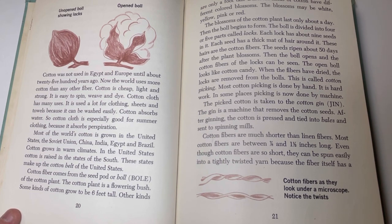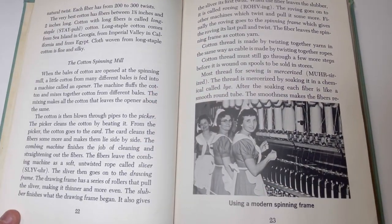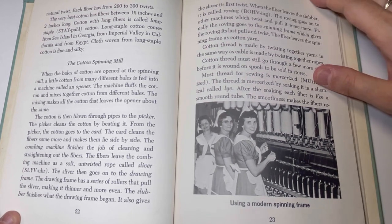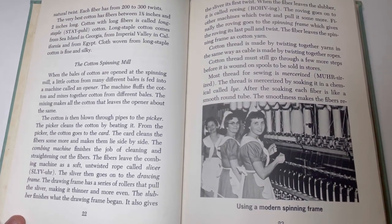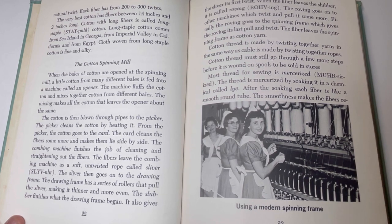Most cotton picking is done by hand; it is hard work. In some places, picking is now done by machine. The picked cotton is taken to the cotton gin, a machine that removes the cotton seeds. After ginning, the cotton is pressed and tied into bales and sent to spinning mills. Cotton fibers are much shorter than linen fibers — most cotton fibers are between seven-eighths and one and a half inches long. Even though cotton fibers are short, they can be spun easily because the fiber itself has a natural twist — each fiber has between 200 to 300 twists. The very best cotton, called long staple cotton, has fibers between one and a half and two inches long. Long staple cotton comes from Sea Island in Georgia, Imperial Valley in California, and from Egypt.